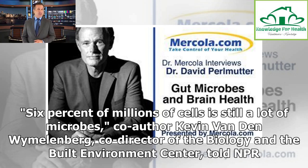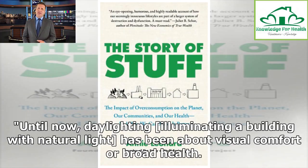"6% of millions of cells is still a lot of microbes," co-author Kevin van den Wymelenberg, co-director of the Biology and the Built Environment Center, told NPR. "Until now, daylighting — illuminating a building with natural light — has been about visual comfort or broad health."